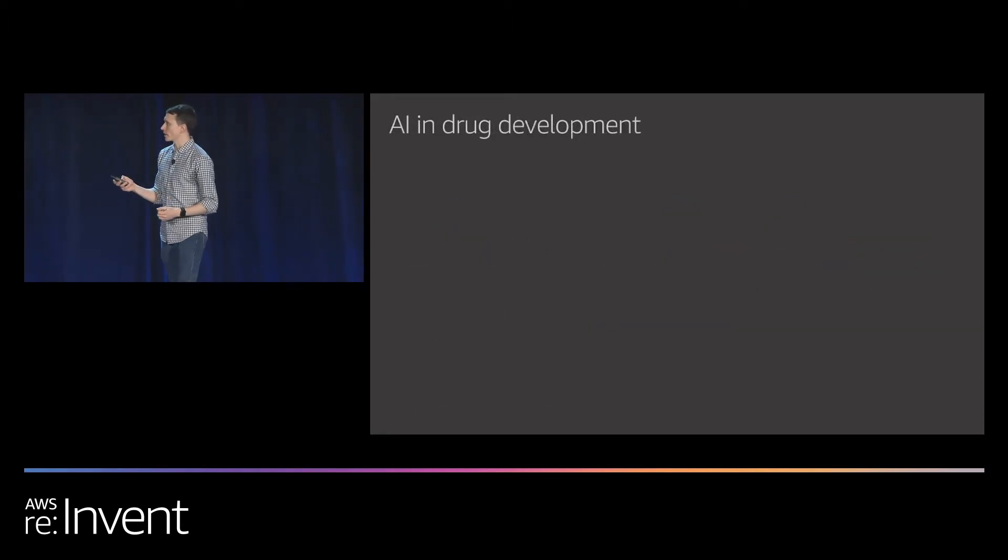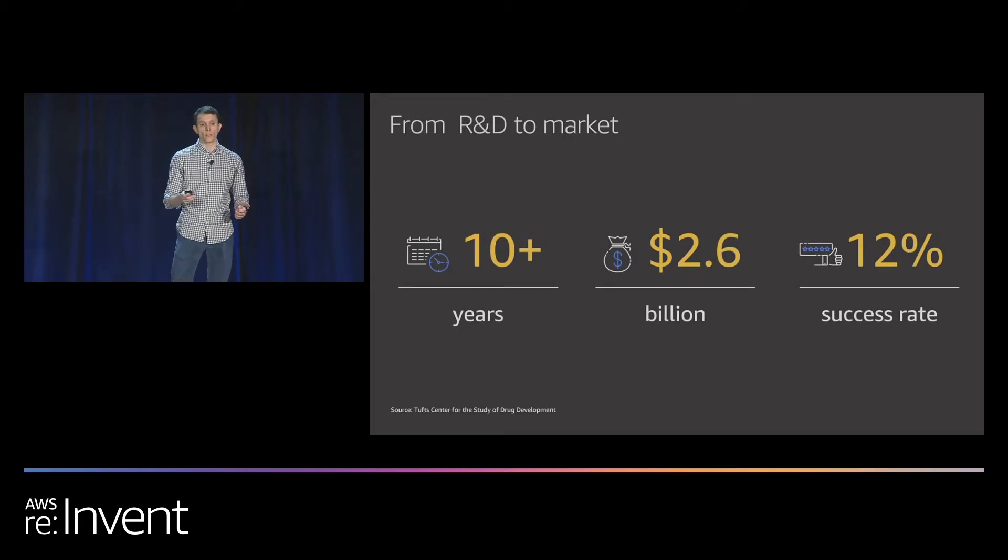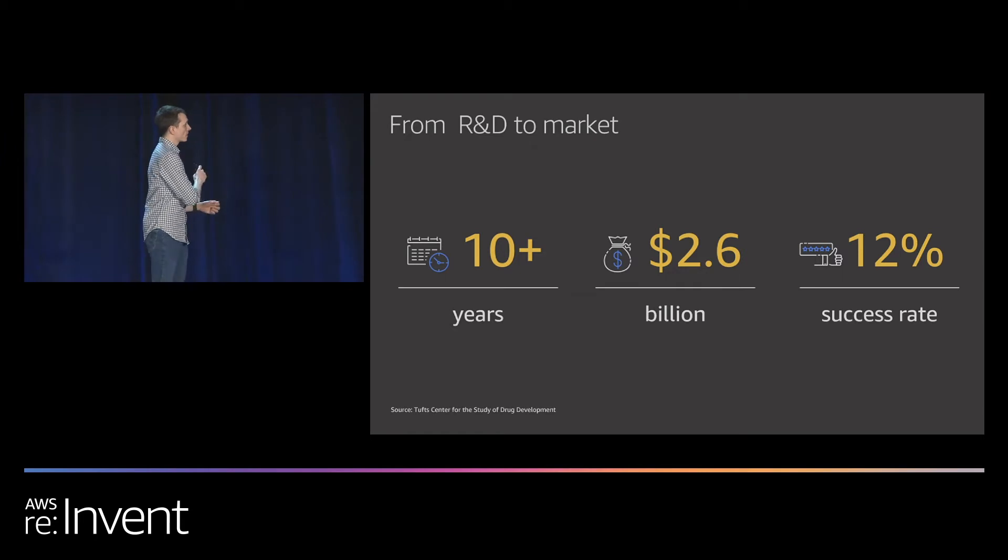The success rate is also pretty low — around 12%. That means around 88% of candidate drugs and compounds never actually make it to market. A pharmaceutical company could go through the process and spend eight years and $2 billion trying to develop a drug, only to realize almost at the end that they cannot use it because it's not effective or not safe. Drug development is therefore an area ripe for disruption and optimization, and that's what we're trying to do at QScore Solutions.